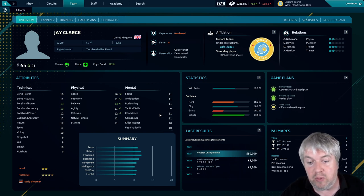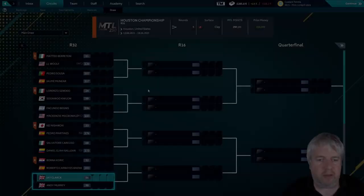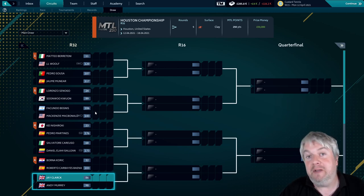Today we're into the Houston Championship, and we won five grand which is the biggest win we've ever got - but here the purse is even bigger. What's really exciting is our first round opponent. Let's have a look. Here we go - we are playing Andy Murray.